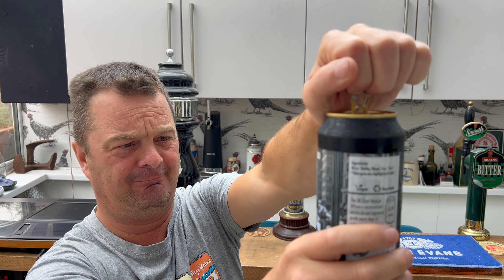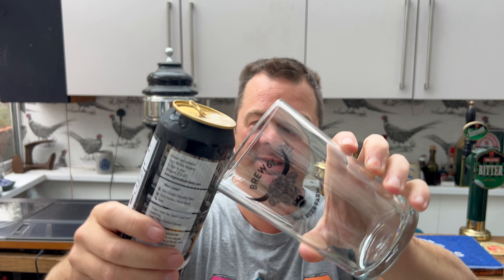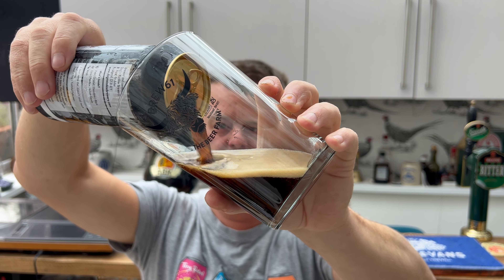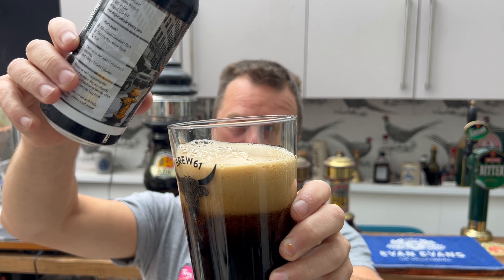If you want to order some of this beer, I'm presuming Dogs Window have got a website anyway, but you can get 5% off currently by using the promotional code — all lowercase — Stone the Crows.